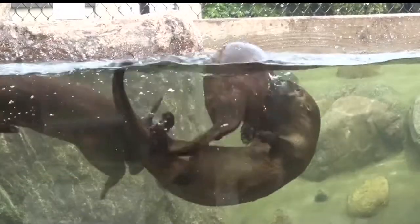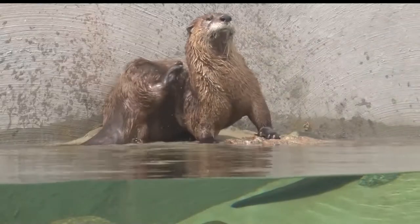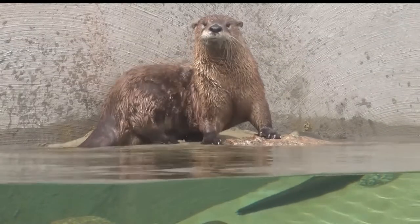River otters are really unique. They're different than sea otters — these are river otters, which are natural to this particular area. They are very curious, and they do like to live in social groups. The three we have are not related to each other, but they act like brothers and sisters.